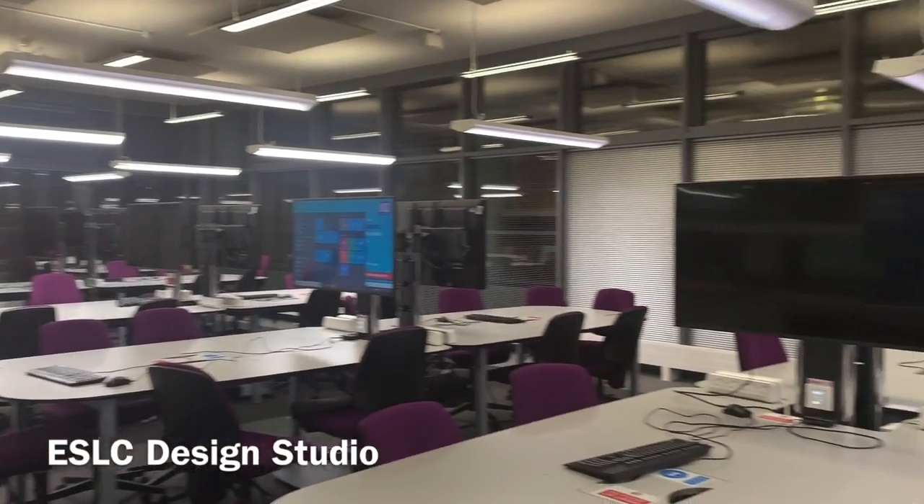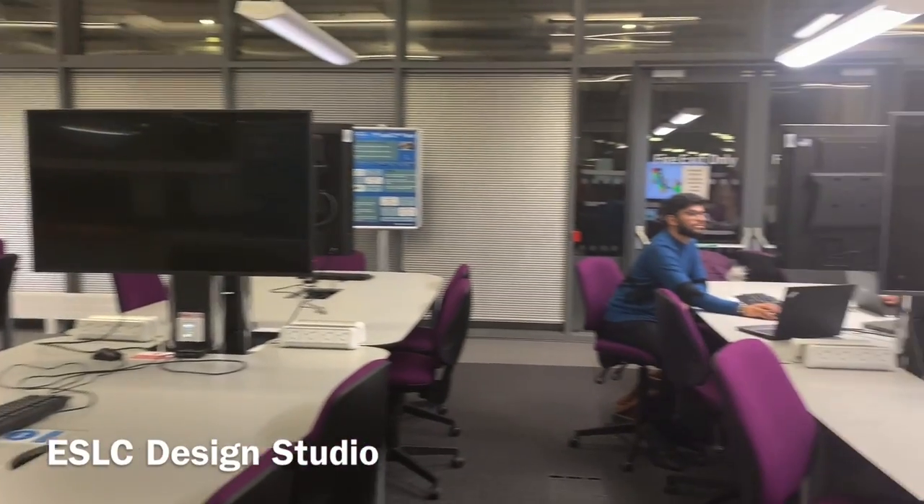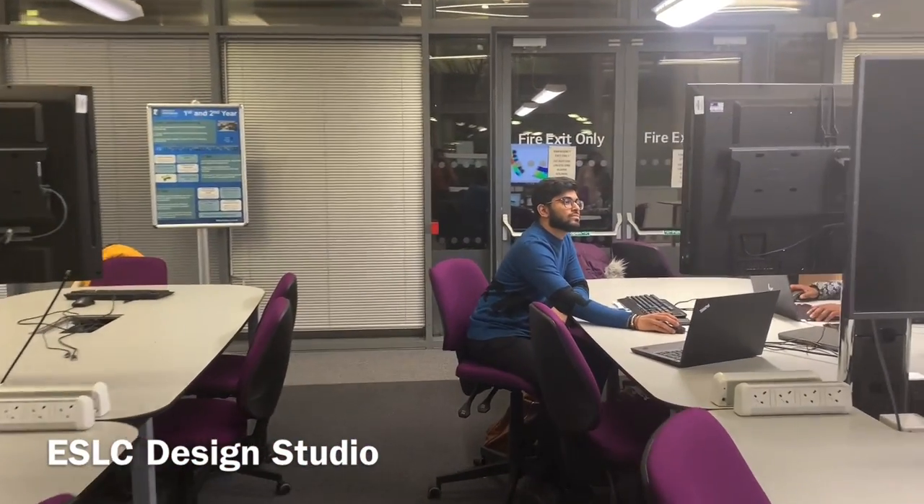These are our ESLC labs where a lot of project work takes place, and right here I can see a few of our final year students so let's ask them some questions. Mithun, what's the one thing you did to settle in? Definitely recommend joining the EEE Society as it helps you to interact with other students. They host events like quiz night, football and paintball, so that's definitely one thing.